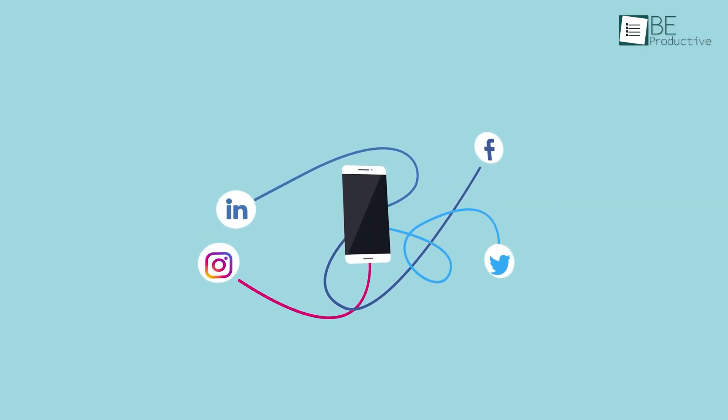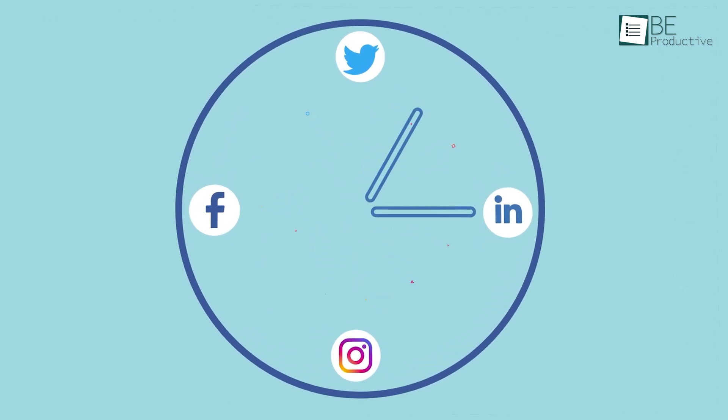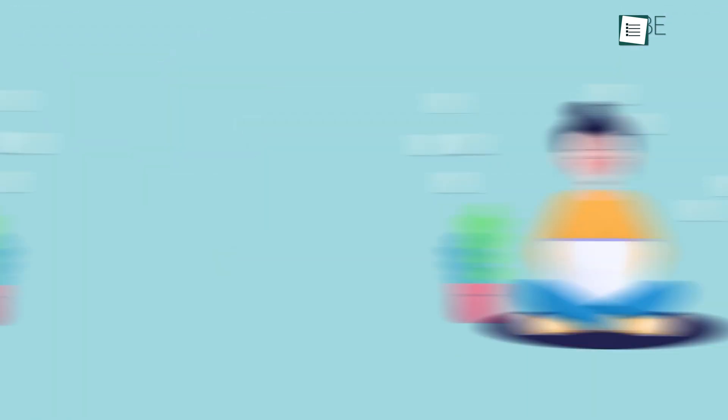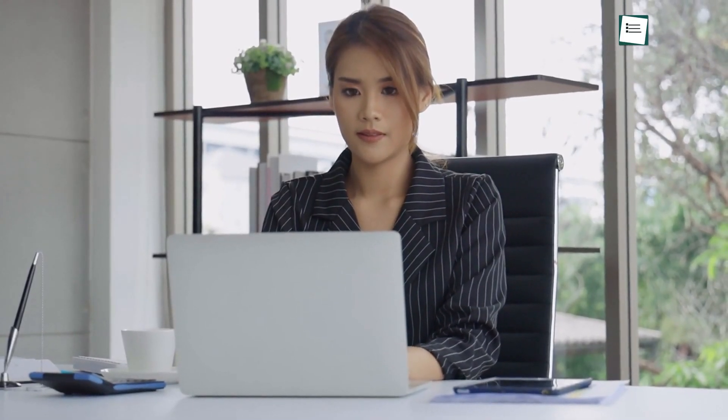Let's be honest, social media tasks are never-ending and highly time-consuming. You have to do research, create, and finally upload content at an optimal time. To help you with each of these steps, Content Studio is irreplaceable. It's packed with powerful features.